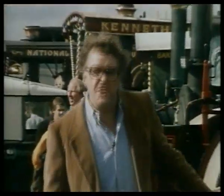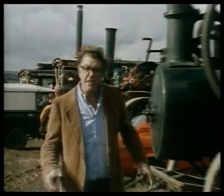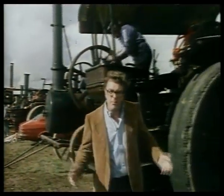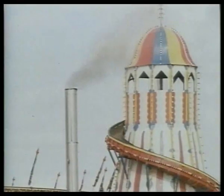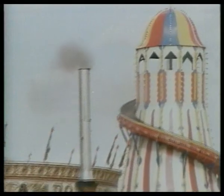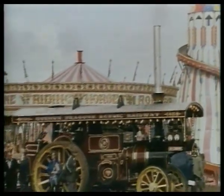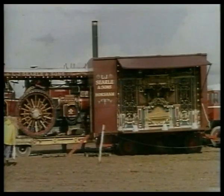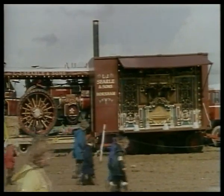50 years ago, these steam engines and agricultural machines were in common everyday use. Today, they're just beautifully preserved collector's items. Just as they made people redundant, they, in their turn, were replaced. But even so, outdated as they are, we can still see at work in them the same principles on which much of today's computer technology is based.